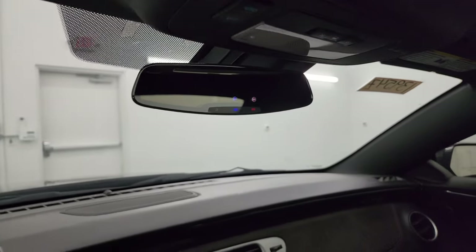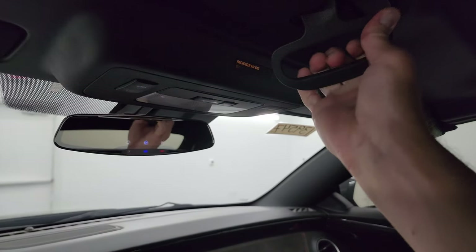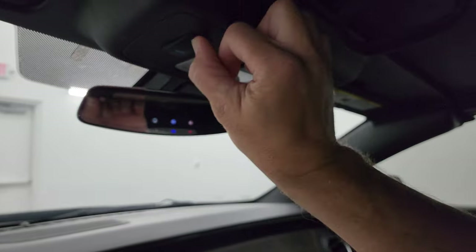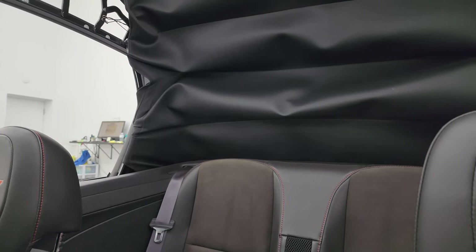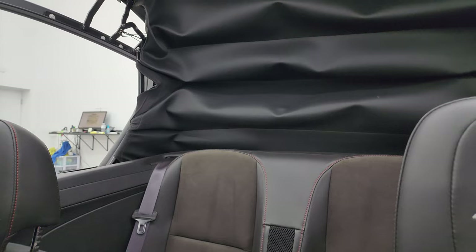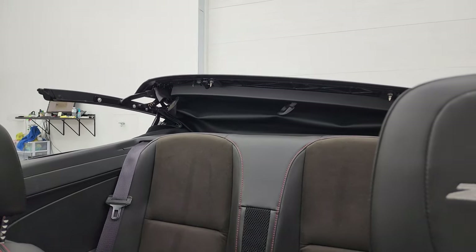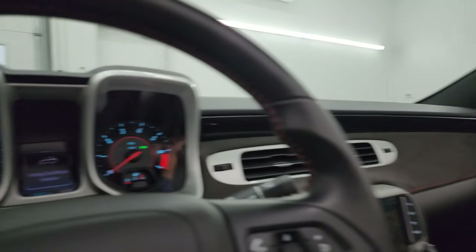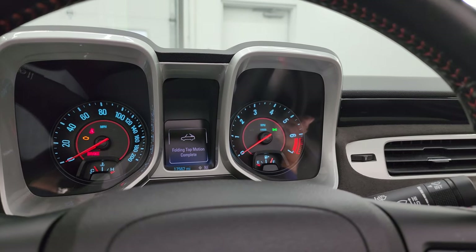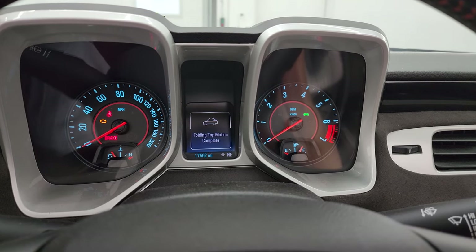The mirror is in really nice condition — sometimes these mirrors can delaminate, so it's nice that this one is in good condition. To get the top open, you press it like that and then hit the open button — it puts all the windows down and then the top goes down. We'll start it up, listen to the exhaust, and when it's done it'll say 'folding top motion complete.' Let's start it up, take a look under the hood, check out all those lights, and listen to the exhaust.